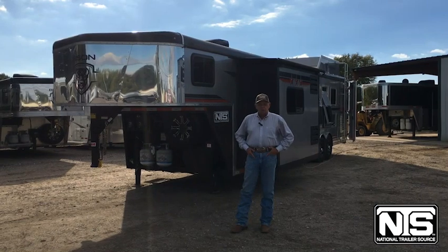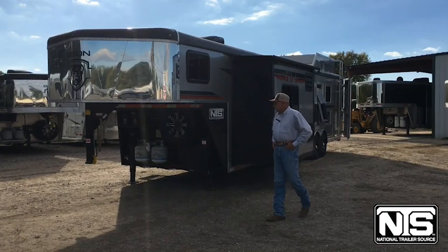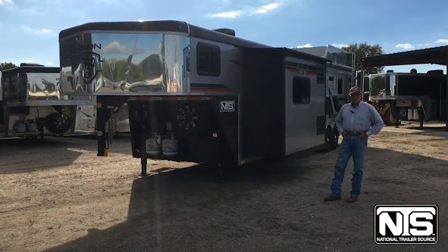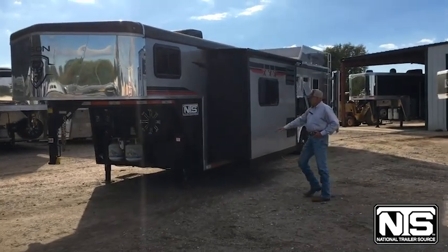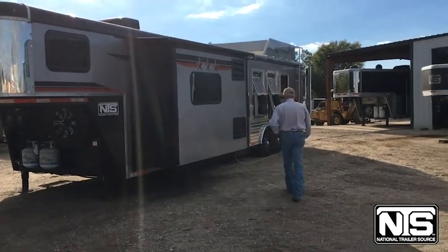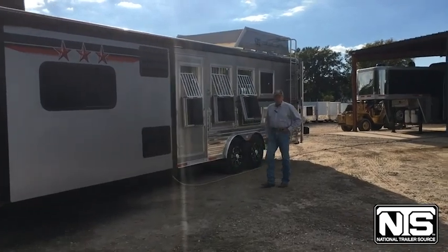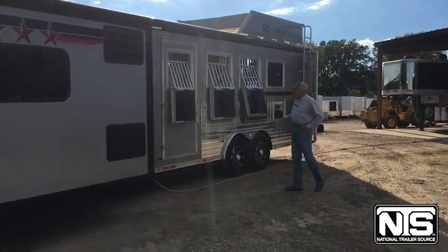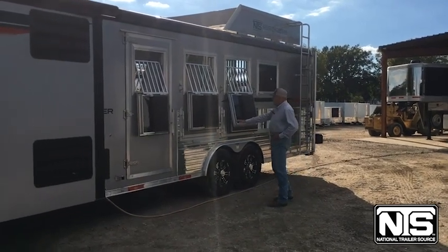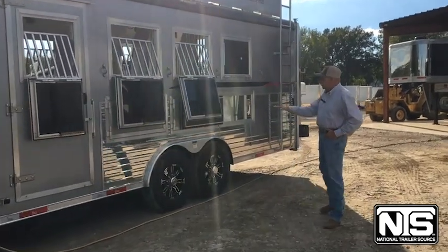Today I want to show you around this 2023 four-horse Bison with 11-foot living quarters. This trailer has dual hydraulic jacks. Going down the driver's side, you can see it has an electric slide-out. Moving down the head side, each stall has its own drop-down window. With this trailer being eight wide, there's plenty of storage underneath for buckets, cords, whatever the case might be.